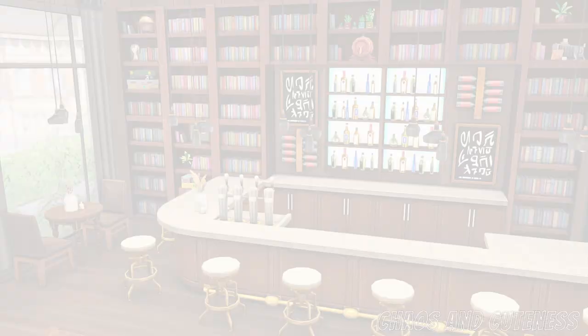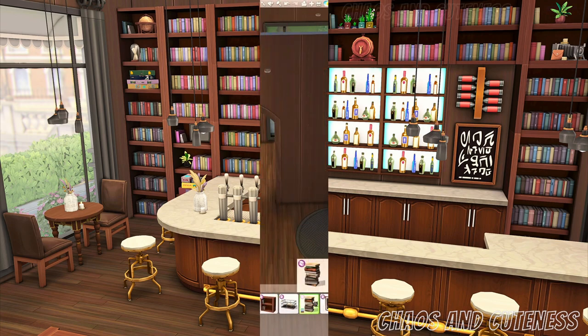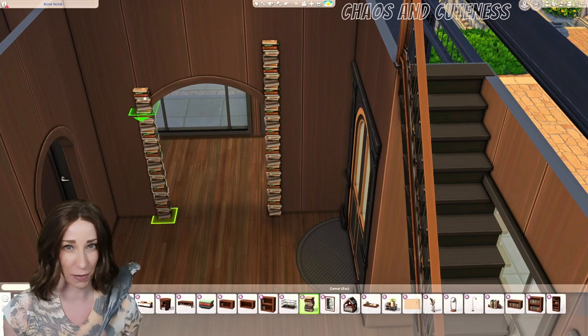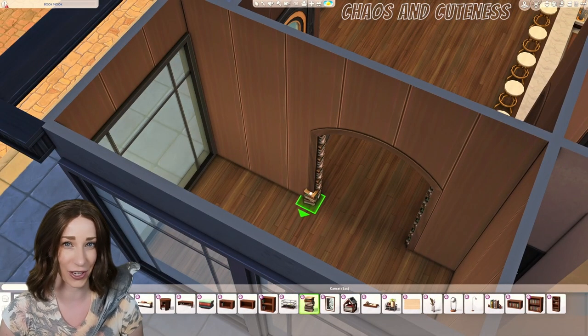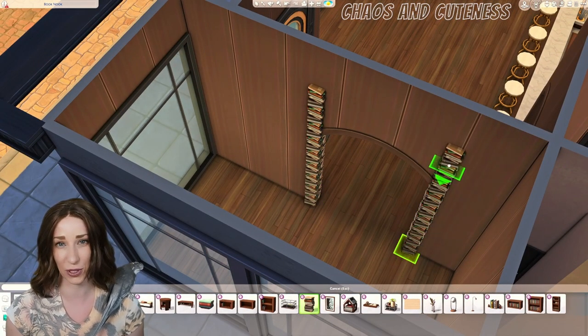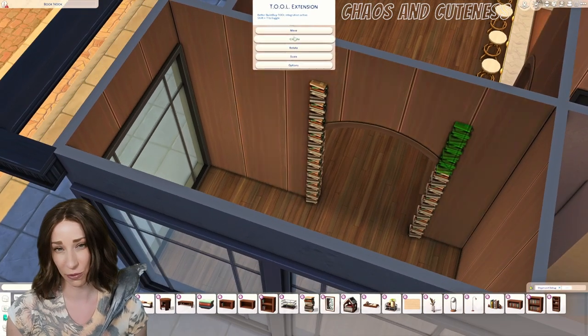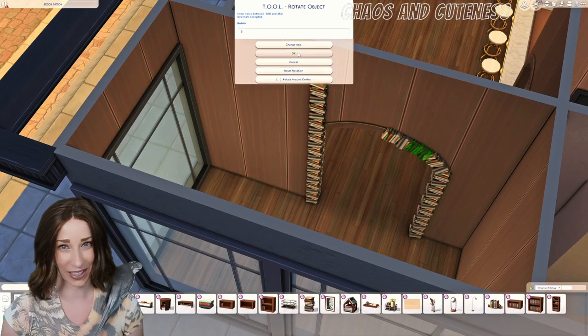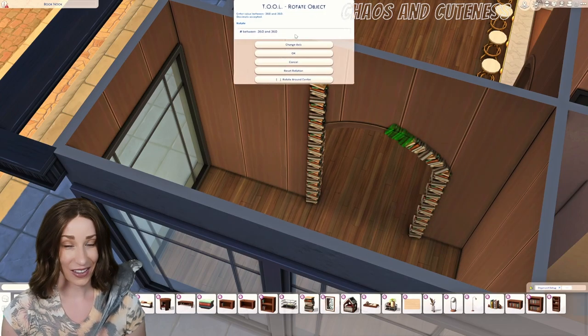When you head up to the second floor it is completely filled with books — there's plenty down here too, but upstairs there's an insane amount of books. That's also where the retail counter is, so if you want to operate this as a bookstore, that's where your cashier will be.